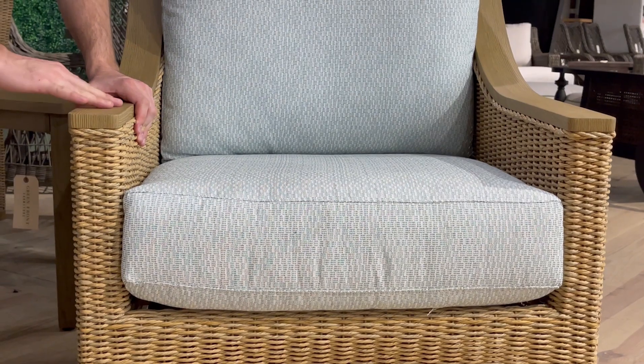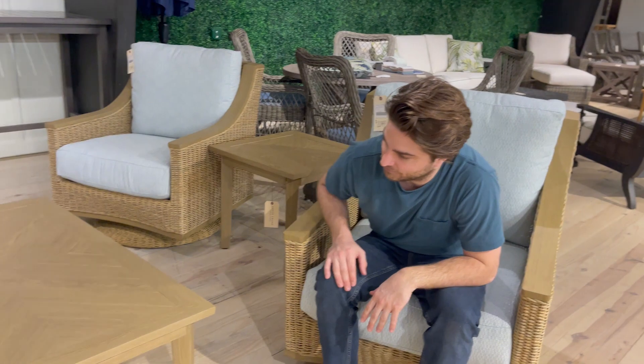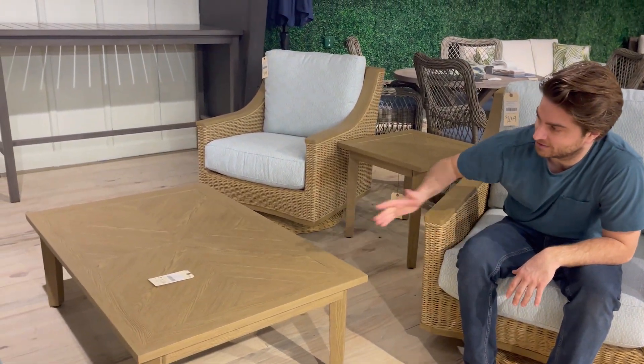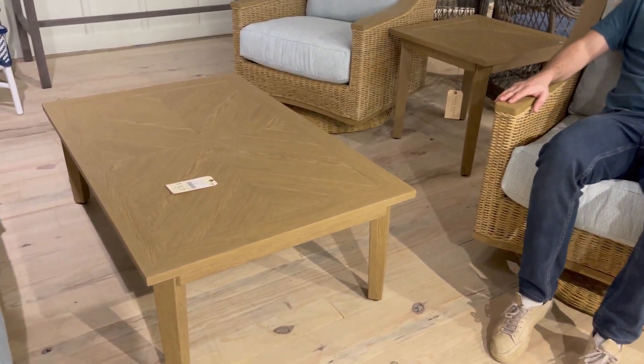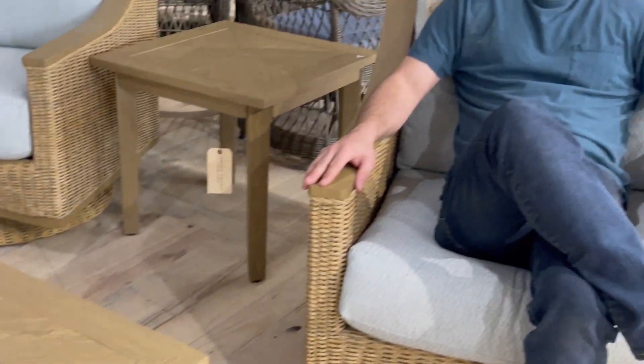Even this is a faux wood — you see the grain. So LaneVenture is really stepping up their game with natural materials that are synthetic but look like the real thing. Metal looks like wood. LaneVenture, building eight. We have this in Manassas as well — come check it out.